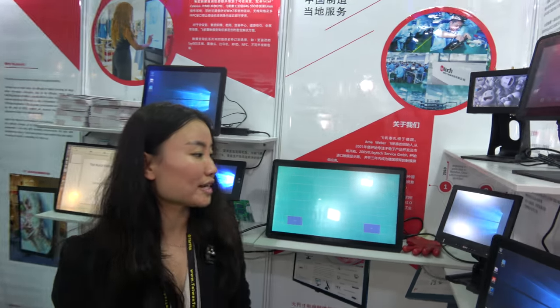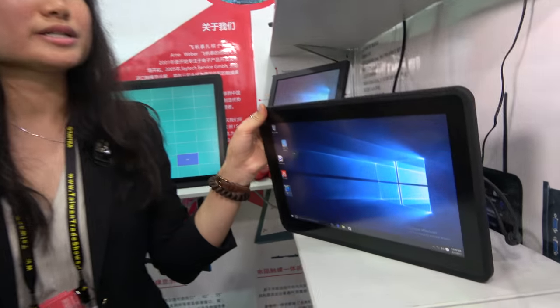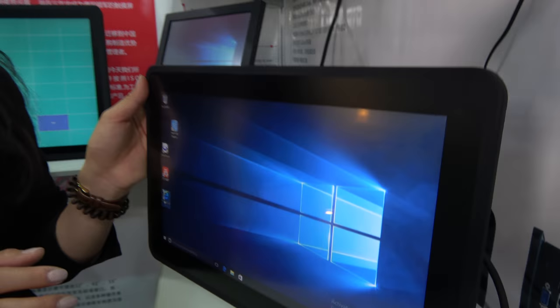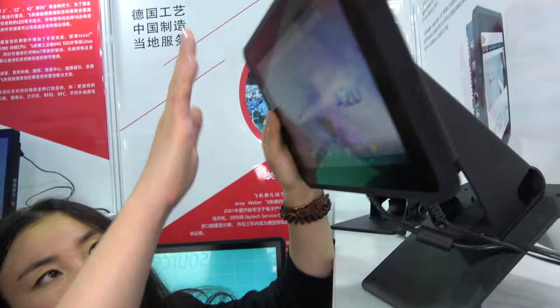Besides that, we have capacitive touch monitors and touch PCs from 7-inch to 21.5-inch — exactly the same design from the front. From the back you can put an IPC case, Android case, or monitor case, so service is easy — you just need to stock one front panel and one IPC for all sizes. All these panels are sturdy, good for industrial use, with long life. All products can run 24 hours a day, 7 days a week, with a 2-year guarantee from Feitech — from Germany, China, and the US.